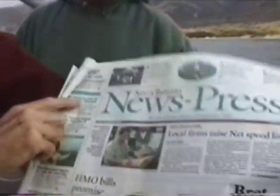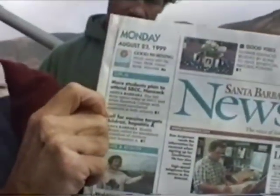This is our usual spot here at Crooks, right on the point. You got the newspaper, Bob? Yeah, here it is. It's Monday, August 23rd, 1999.